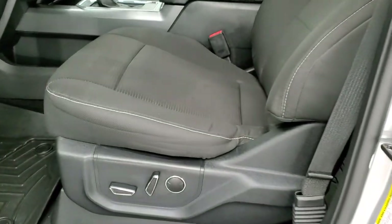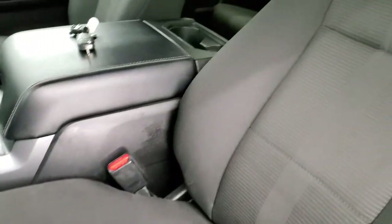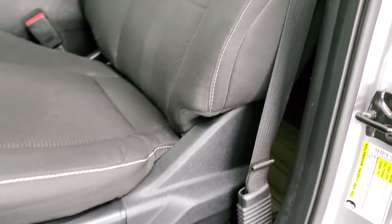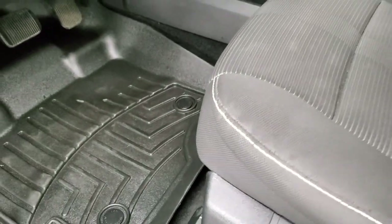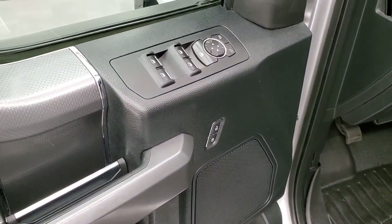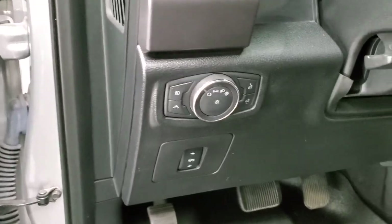Inside, the XLT Sport package gives you the black cloth interior. There are no rips or tears on those seats — they're in really nice, clean condition. You get a power driver's seat, WeatherTech floor mats throughout, and both front seats are heated. There are also power windows, power locks, power mirrors, auto headlamps, and power pedals.